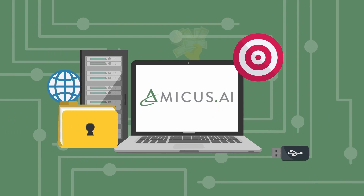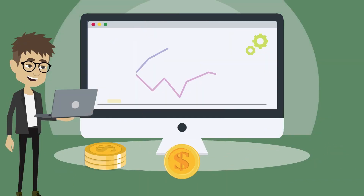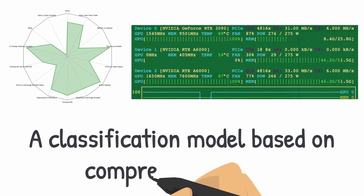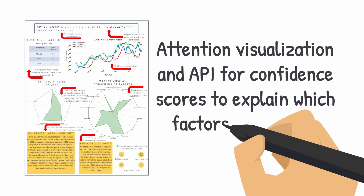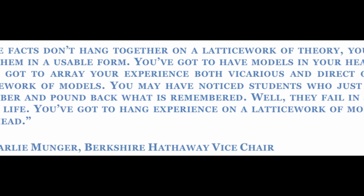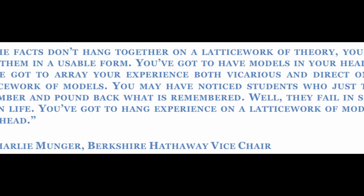To paraphrase Munger, it's important to use numerous models of intrinsic value and apply them in context of the current economic situation to make long-term investments. Our AI analyst considers over 20 different financial metrics and then weights them with an eye on risk-adjusted performance. Munger stated: 'If the facts don't hang together on a latticework of theory, you don't have them in a usable form. You've got to have models in your head, and you've got to array your experience — both vicarious and direct — on this latticework of models.'